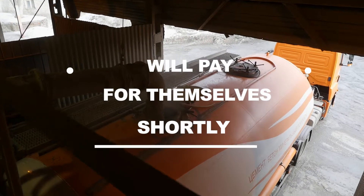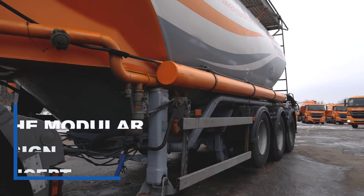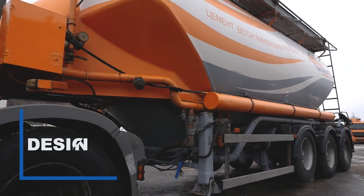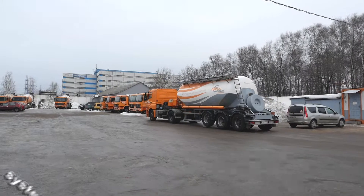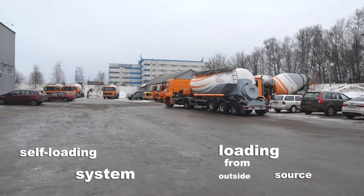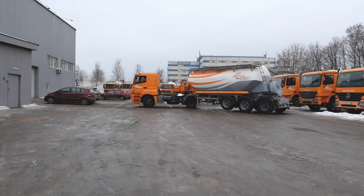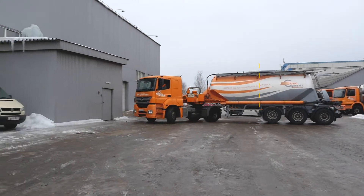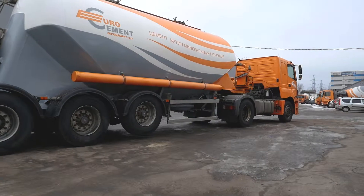The cement trucks are designed according to the modular design concept which allows the customer to modify and customize vehicles quickly to meet their specific needs. Additionally, the semi-trailers can be equipped with a self-loading system and a system of loading from an outside source. The tank of the cement truck can be divided into two compartments to haul different dry bulk materials, which is important when using the vehicle as oil field service equipment.